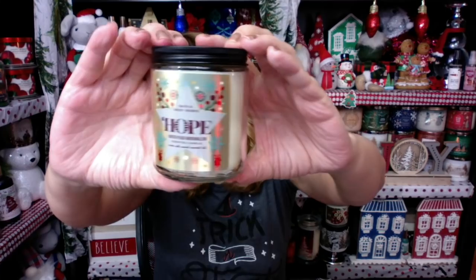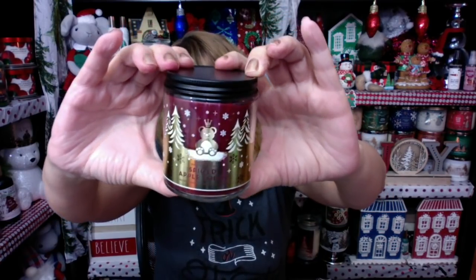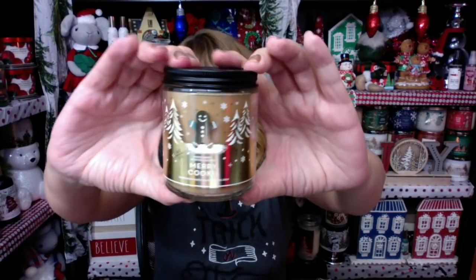I got Hope — these are so pretty with the metallic labels. I like this one better than Snowy Peach Berry; this is the Winter Peach Marshmallow. I got Spiced Apple Toddy — we all know it's super strong. It has the bear and crown on it, and it has a beautiful cranberry-colored wax. And then I got Merry Cookie with the gingerbread man on it. It smells so good and it looks like cookie dough in the jar.